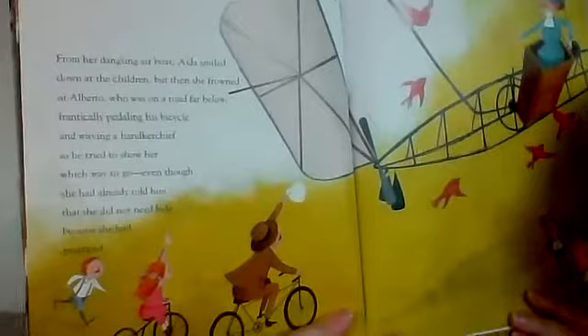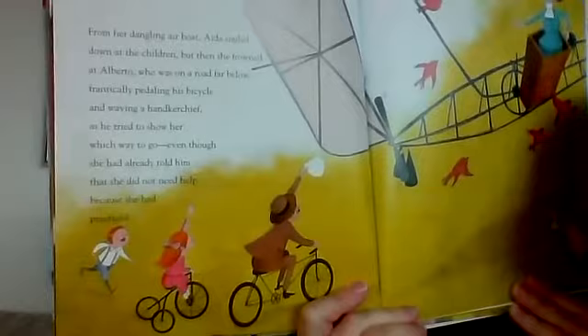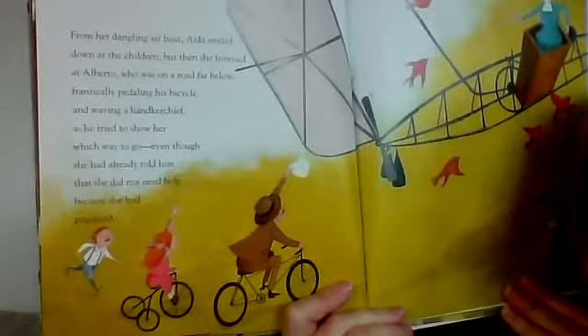From her dangling airboat, Aida smiled down at the children, but then she frowned at Alberto, who was on a road far below, frantically pedaling his bicycle and waving a handkerchief as he tried to show her which way to go — even though she had already told him that she did not need help because she had practiced. She's like, 'I got this, dude. I got this.'